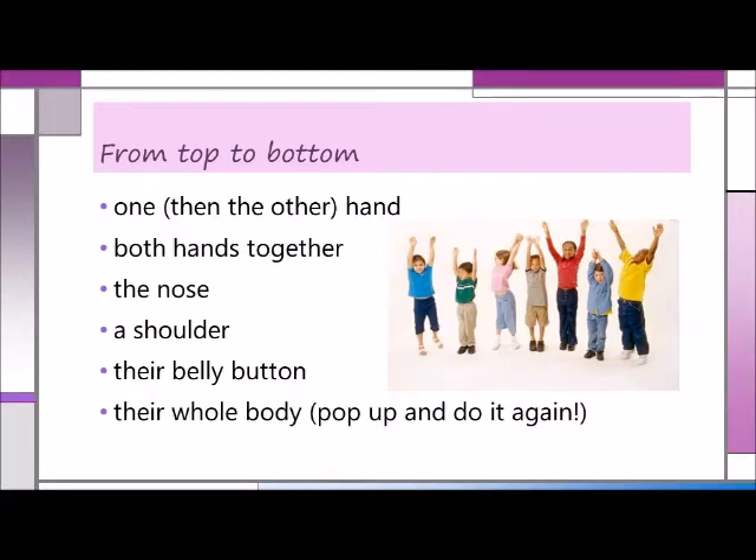So let's get started with the activities. To imprint the feeling of top to bottom on the children, invite them to move the following from up high to down low: one and then the other hand, both hands together, the nose, a shoulder, their belly button — usually their favorite — their whole body. Pop up and do it again.